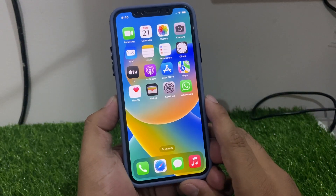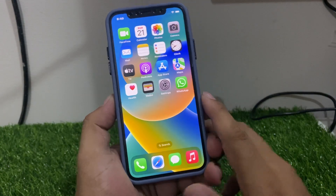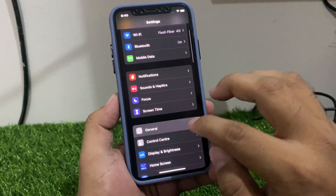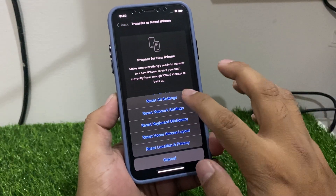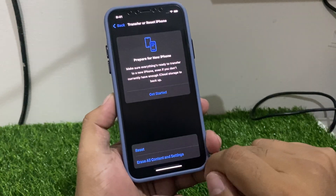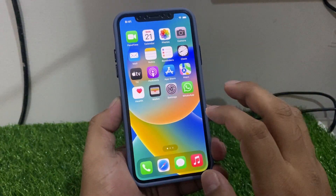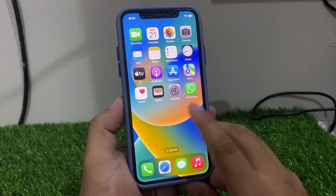If solution number three is not working, now apply solution number four. Solution number four is to reset all settings and then enable Siri again. Tap on Settings, tap on General, scroll up to find Transfer or Reset, tap on Reset, then Reset All Settings. Enter your screen time passcode and confirm the action. After the reset, enable Hey Siri on your iPhone again to fix the problem.